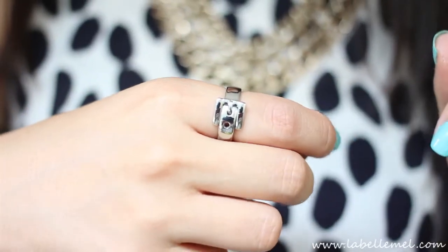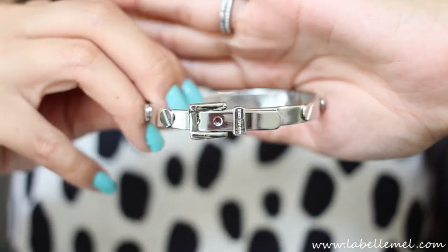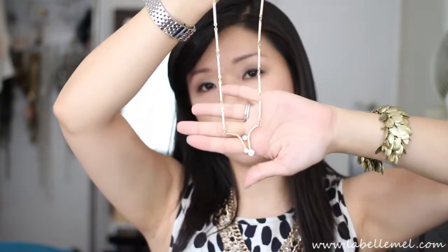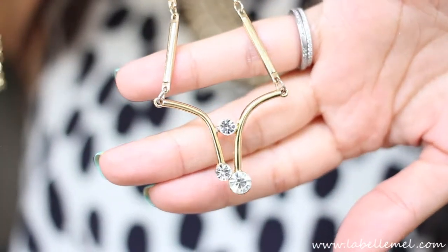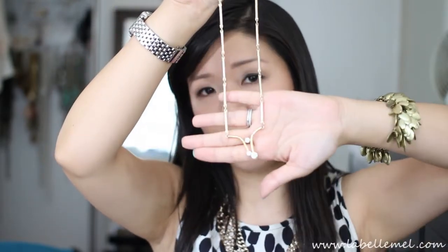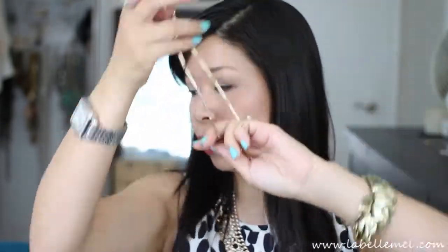Another jewelry piece I've been loving is this buckle ring from Michael Kors, and I also got the matching bracelet to go with it. It's really cute together — I'm a sucker for anything buckle-shaped. And I've shown in quite a few videos this Jewelmint necklace. I'll link it below because I can't remember the name off the top of my head, but I love it — it's so simple and adds to any outfit.